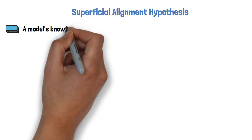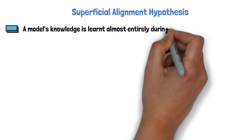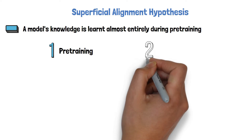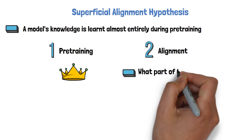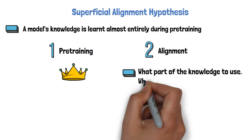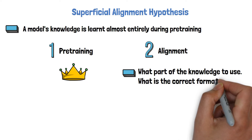The Superficial Alignment Hypothesis has a complex name, but it claims something pretty simple: that the model's knowledge and capabilities are learned almost entirely during pre-training. So if we go back to our two stages, the first stage is king. The hypothesis also claims that the alignment stage teaches the model what parts of its knowledge should be used when interacting with users, and what format of responses would better align to the end tasks that we want to solve.